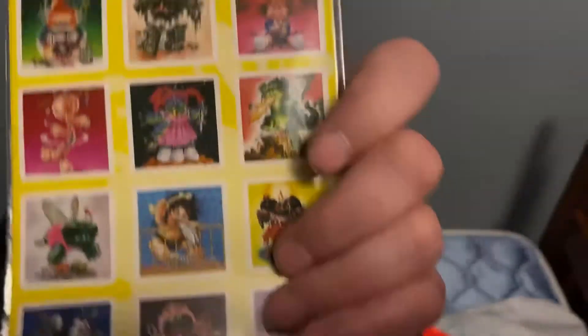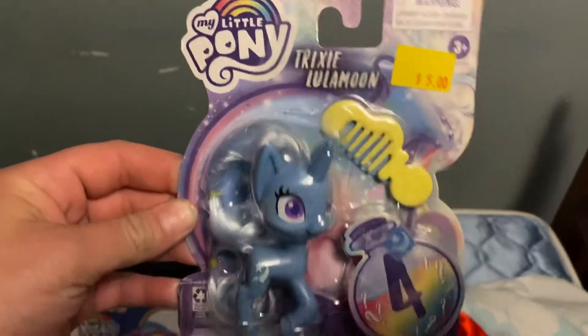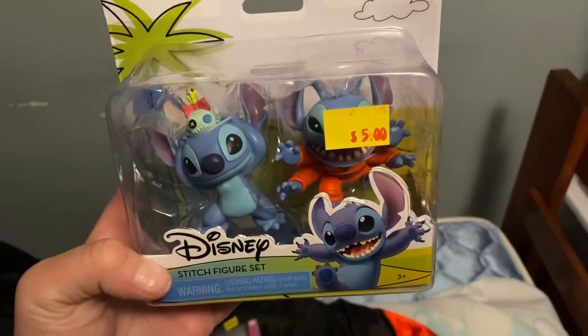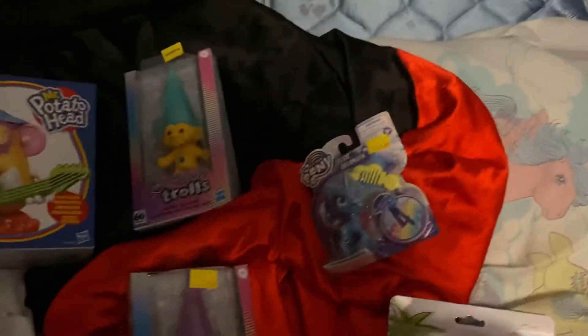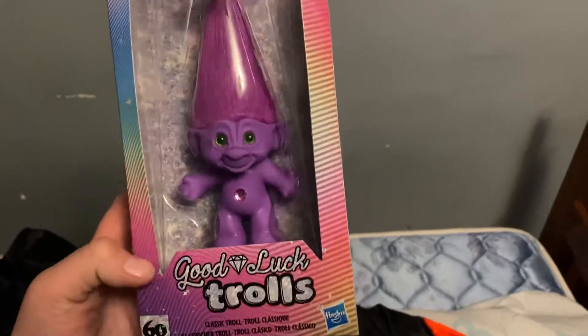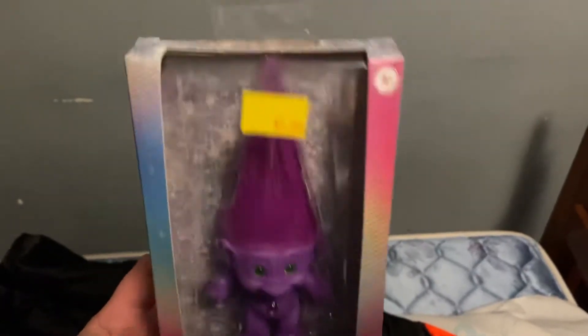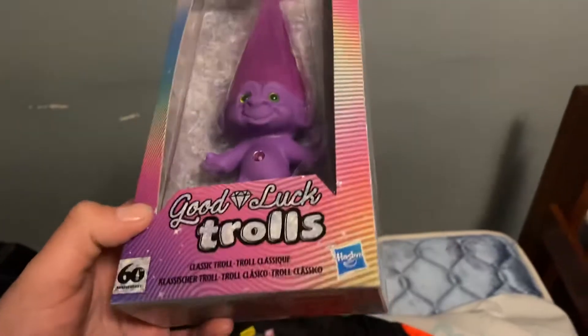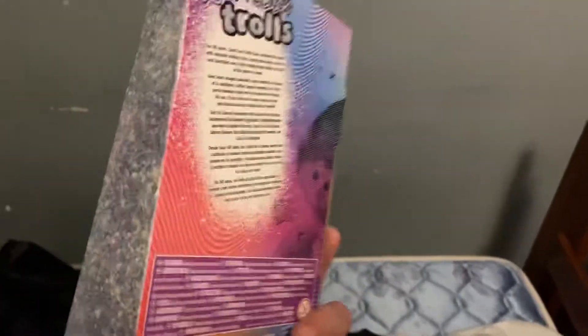I don't think these were $5 though. We got My Little Pony, little Stitch, and I was really surprised to see these because last time I saw these was maybe a year ago over at Target — Good Luck Trolls. These were $5.